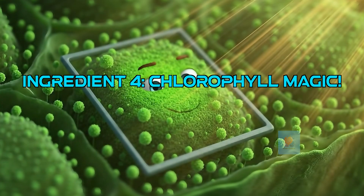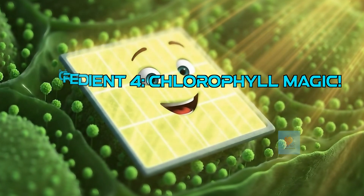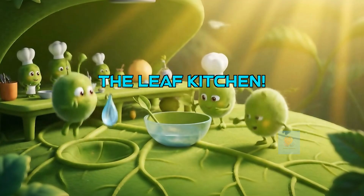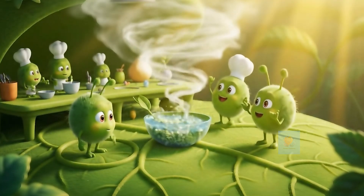Inside the leaves are tiny green things called chloroplasts. They contain chlorophyll, like a superhero that captures all the sunshine for the plant. The leaves are like the plant's kitchen — this is where all the amazing food-making action of photosynthesis takes place.